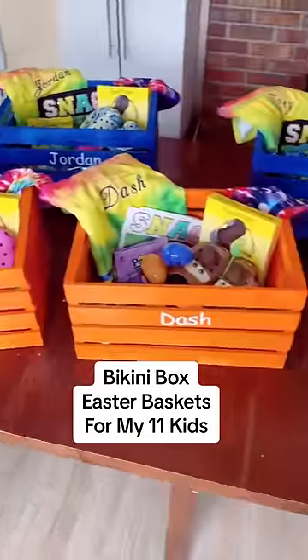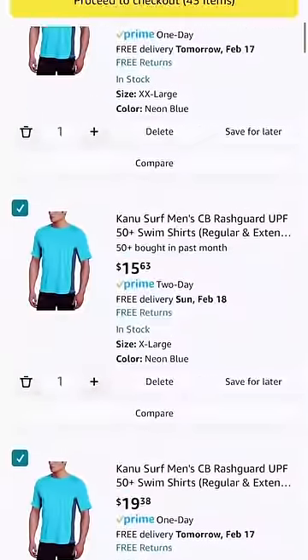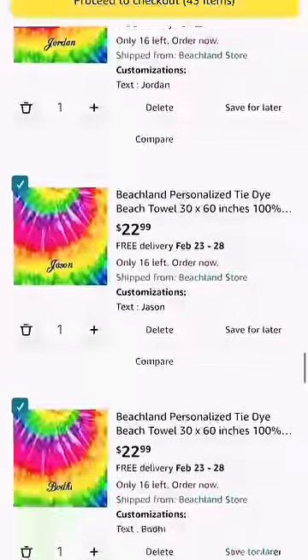Here's how I made Bikini Box Easter baskets for my 11 kids. I started with some Amazon shopping for matching family bathing suits, personalized pool towels, and how perfect are these crates.